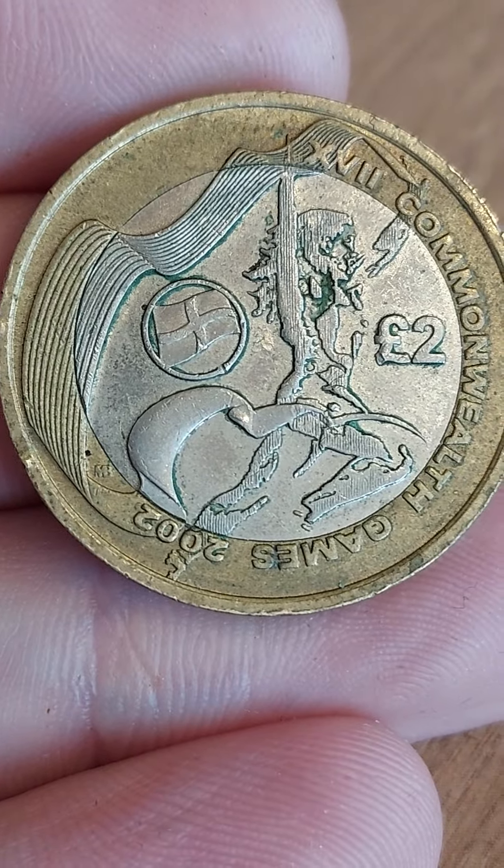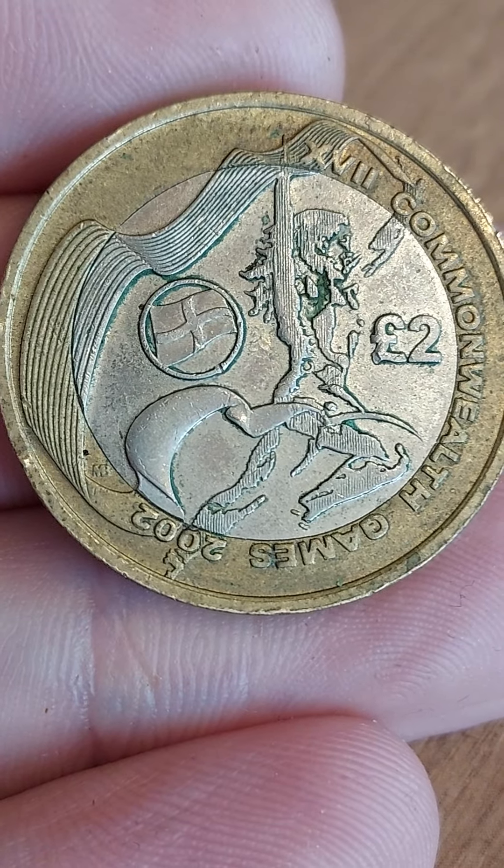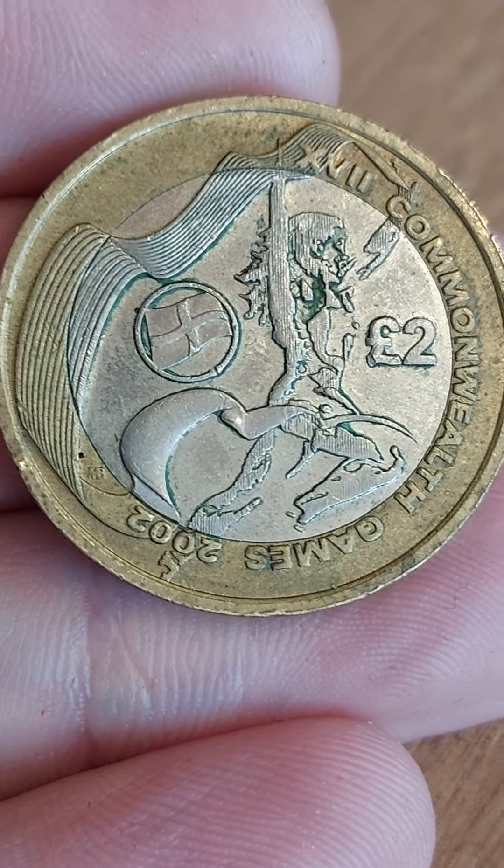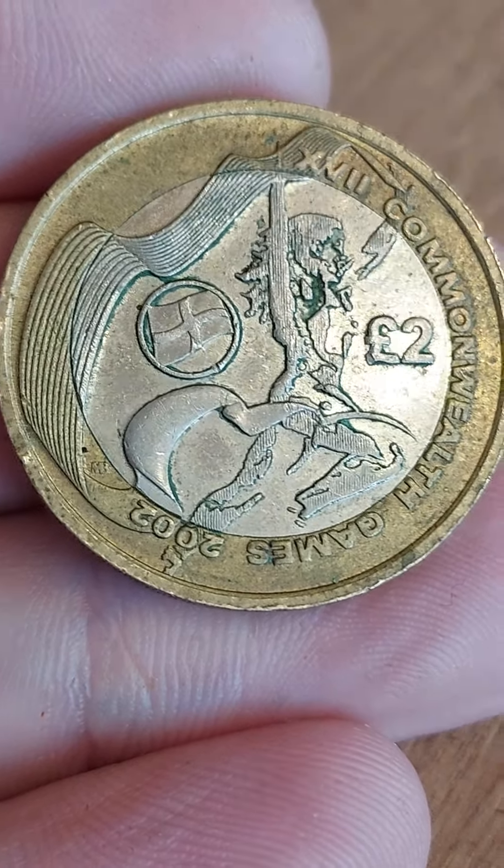As for its value, you're looking at £15 to £16 perfect uncirculated, £12 for a circulated coin. Definitely not too bad — some six times the coin's face value.